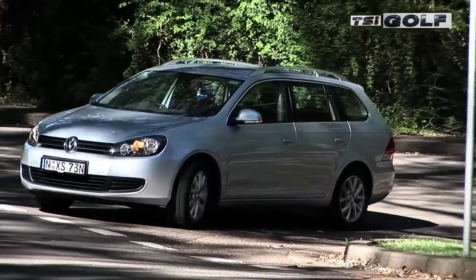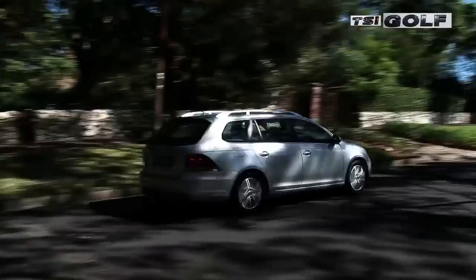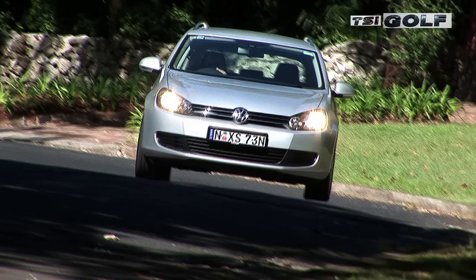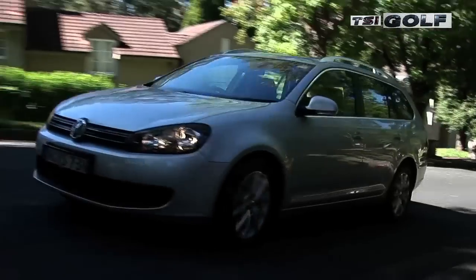This version of the Golf Wagon costs $33,990 plus on-road costs, which isn't bad for a car that can basically do all the same things as the regular hatch, but has the flexibility and space for the family or those who like to get out and about.